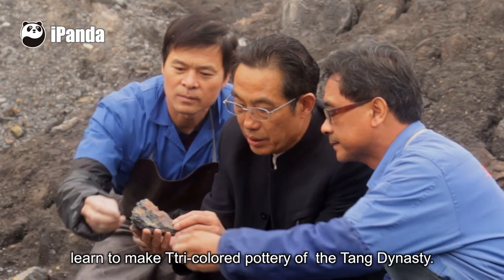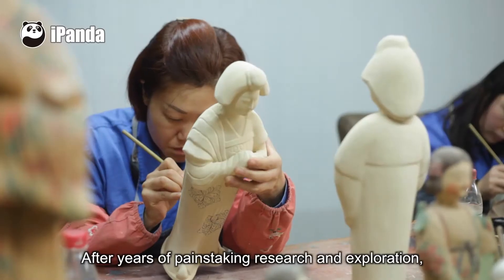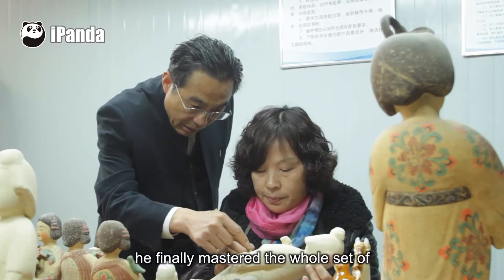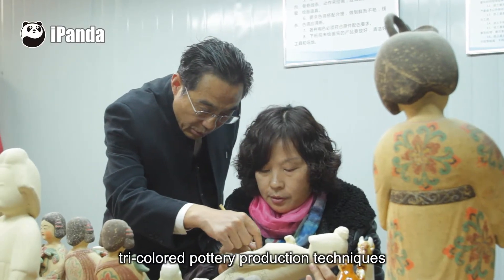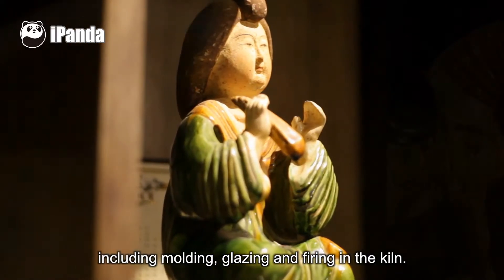At the age of 17, Gao Shui Wan had begun to learn to make tricolor pottery of the Tang Dynasty. After years of painstaking research and exploration, he finally mastered the whole set of tricolor pottery production techniques, including molding, glazing, and firing in the kiln.